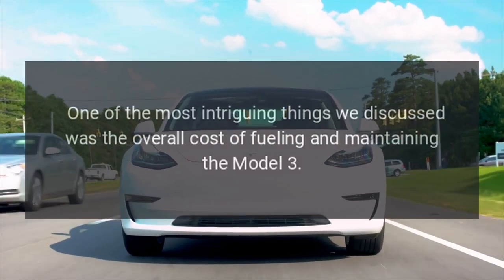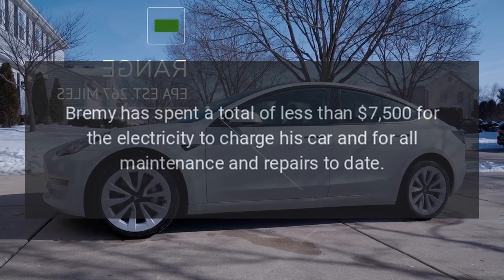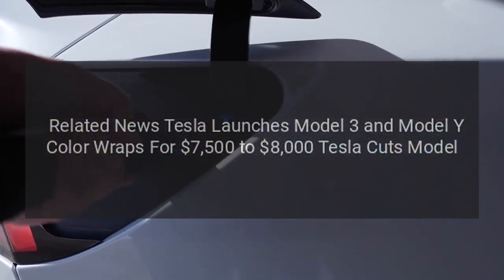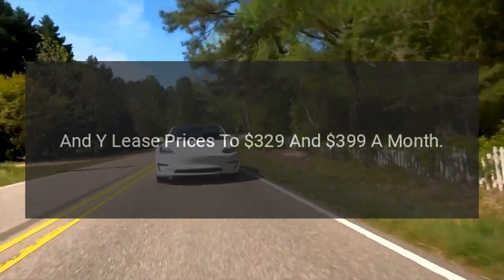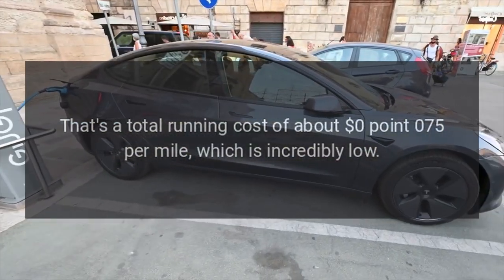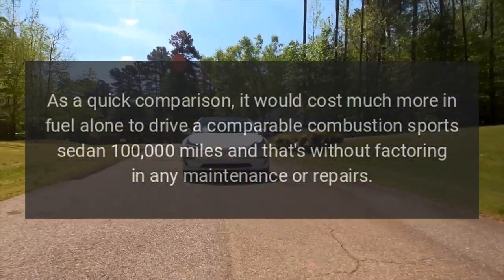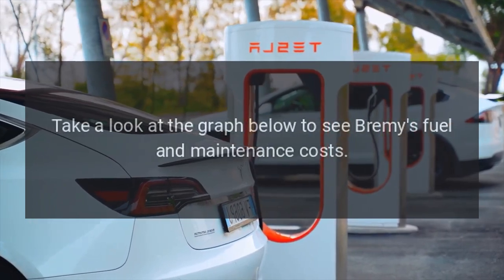One of the most intriguing things we discussed was the overall cost of fueling and maintaining the Model 3. Bremi has spent a total of less than $7,500 for the electricity to charge his car and for all maintenance and repairs to date. That's a total running cost of about $0.075 per mile, which is incredibly low. As a quick comparison, it would cost much more in fuel alone to drive a comparable combustion sports sedan 100,000 miles, and that's without factoring in any maintenance or repairs. Take a look at the graph below to see Bremi's fuel and maintenance costs.